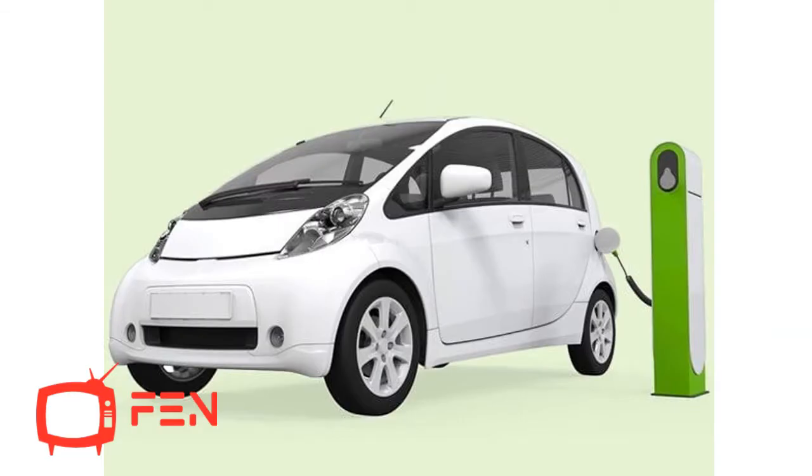An Israel-based startup named Storedot has showcased their battery technology, flash battery, at the Kube Tech Fair in Berlin. The company demonstrated their battery which can be charged in five minutes to run an electric car for 300 miles. It is expected to arrive in the next three years.